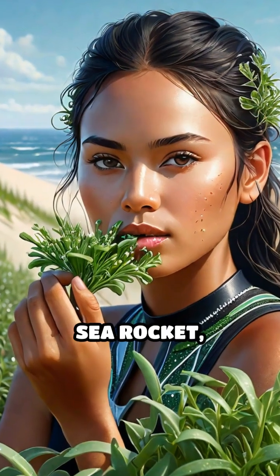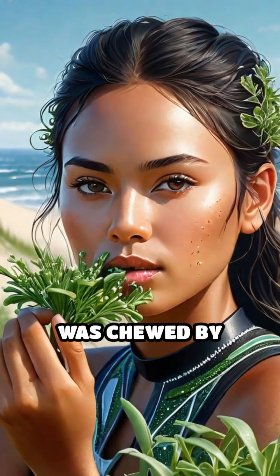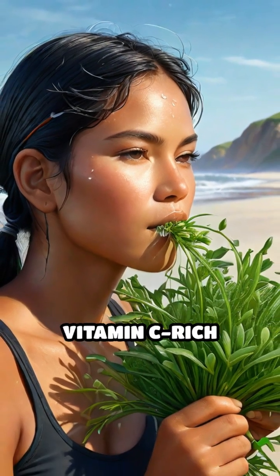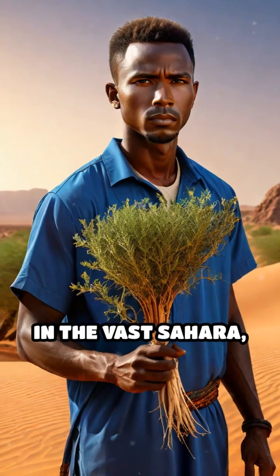The coastal plant sea-rocket, found from North America to Eurasia, was chewed by indigenous peoples to relieve thirst and scurvy, thanks to its vitamin C-rich leaves. In the vast Sahara,